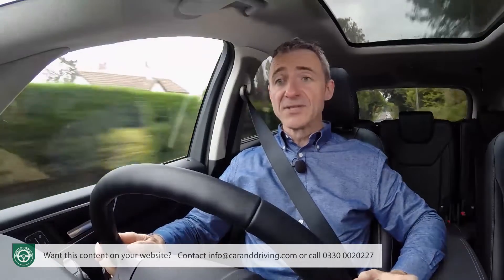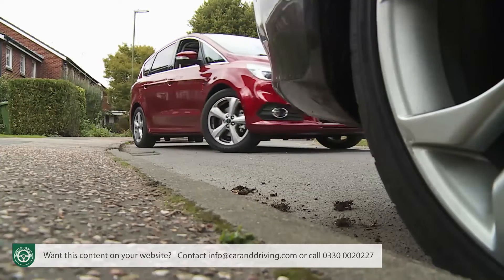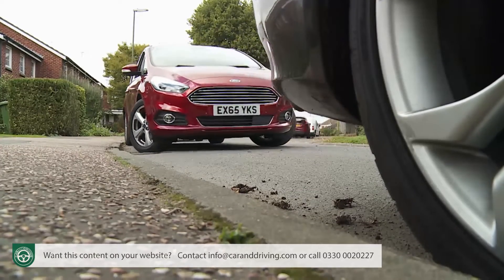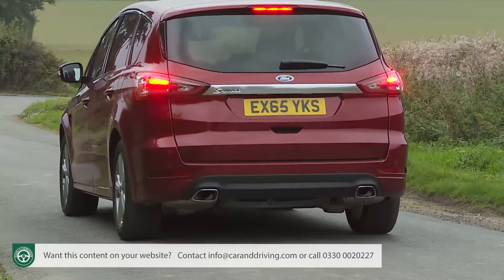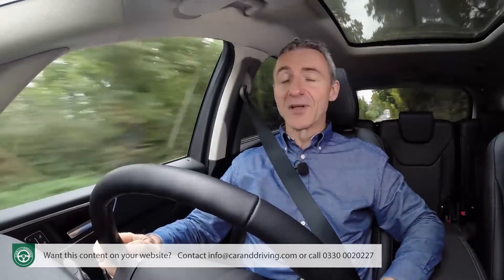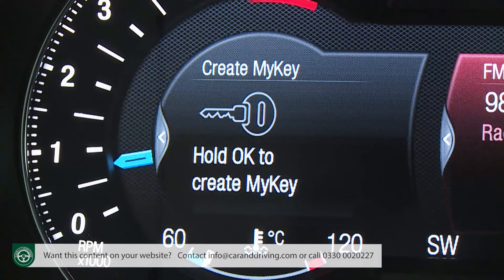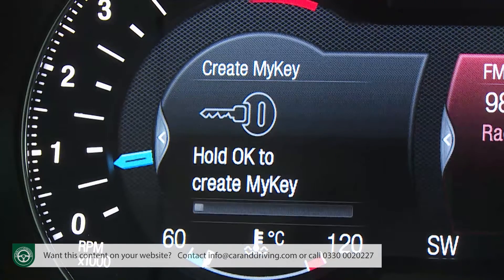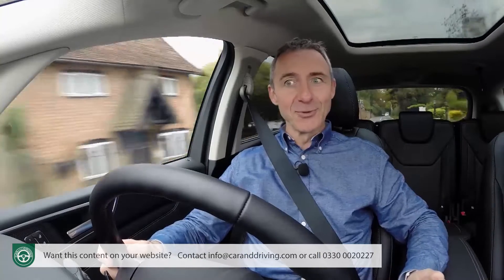On top of that, you can also specify optional systems that allow the car to automatically park itself and autonomously stop itself if a forward-facing camera detects a hazard ahead. Our favourite high-tech feature, though, is standard fit on all S-Max models — the Ford MyKey system. This enables you to program a separate key for your car that will control the vehicle's use if you lend it out, say, to your son or daughter.